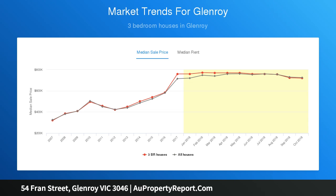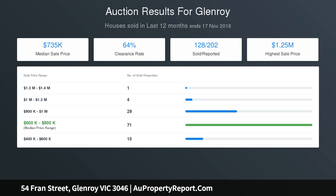The extra bedroom and bathroom of a self-contained apartment has exceptional family flexibility as a teenager's retreat, office or perhaps a source of rental income, among other options.